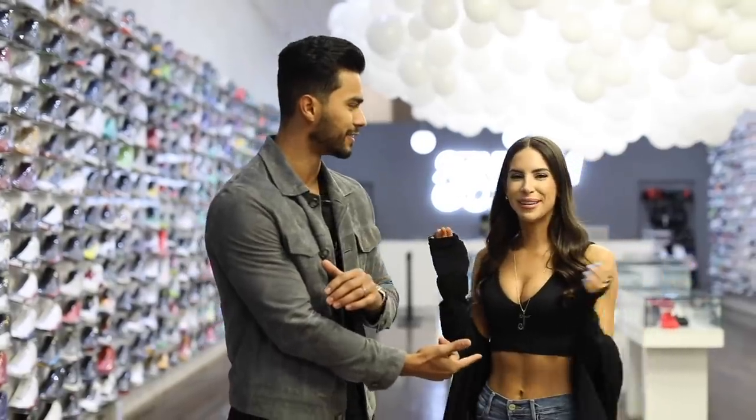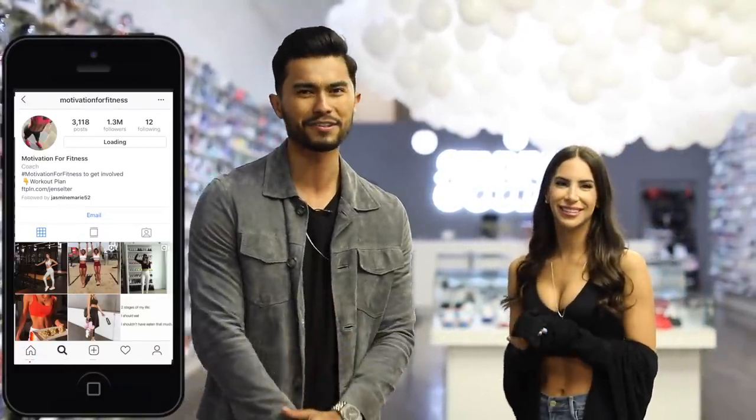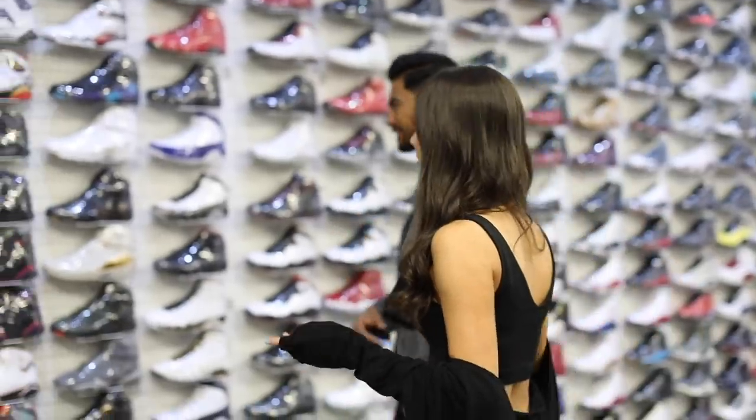Hey, what's up guys, it's your boy Jose and today we're in the house with Jen Seltzer. The girl does it all — everything from fitness modeling to being on the big screen. She has a combined following of what, 30 mil? She's being modest, but we're not just gonna be talking about that. We're here to help you guys out, and today she's gonna be giving you the five sneakers that are most attractive on guys.